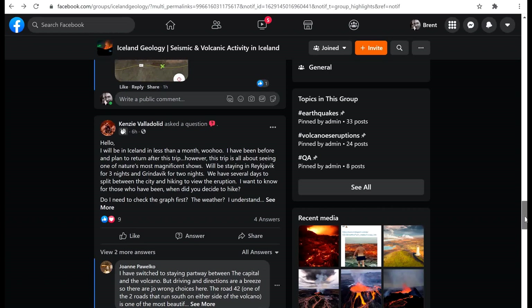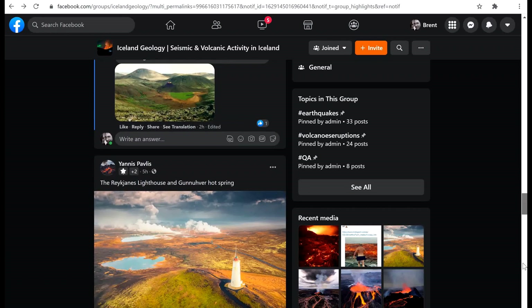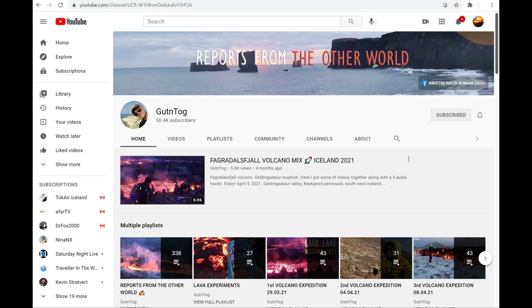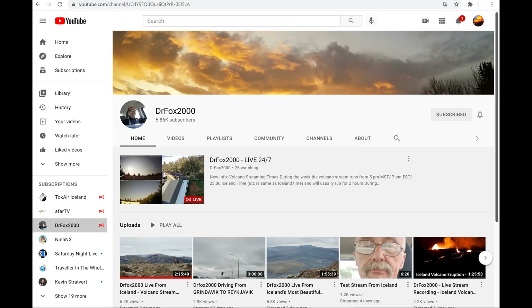There are also some other people doing an amazing job of documenting this volcano as it happens. They make trips out every week — in some cases every day for several days at a time — and they'll live stream and post footage. The ones I've found most helpful are Gudentag, Traveler in the Whole World, Green Iceland Vid, and Dr. Fox 2000. I'll post links to all their channels. They each have a little bit of a different feel, so try them out and see what you like. I'm really grateful to them for putting up those amazing resources.